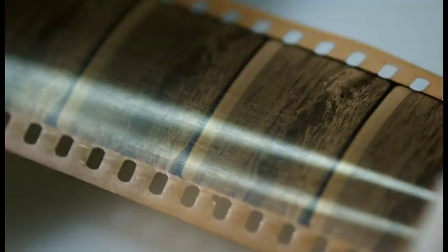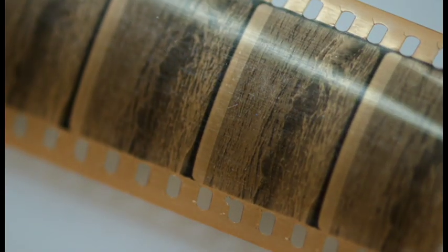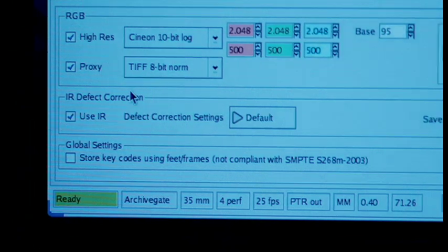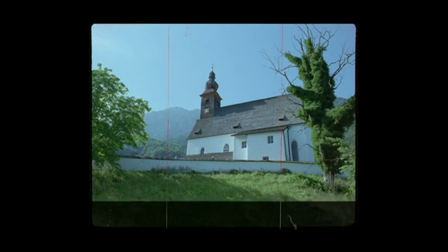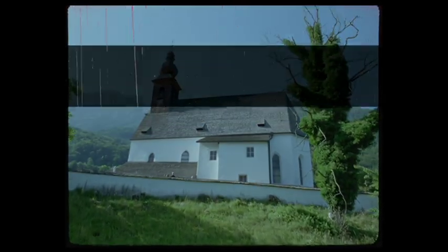Fluff, dust and scratches are the irritants that accompany not only historical films. Digital ICE technology from Kodak calculates a defect map on the basis of an infrared scan of the colour film material. This can be used by the software to correct the image on the fly.